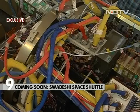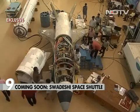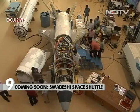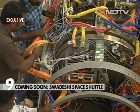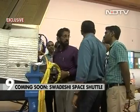India has spent 95 crores rupees and 5 years to make this first test model. It will lift off vertically from Sriharikota, and in this first flight, it will land on a virtual runway in the Bay of Bengal. It will not be recovered.